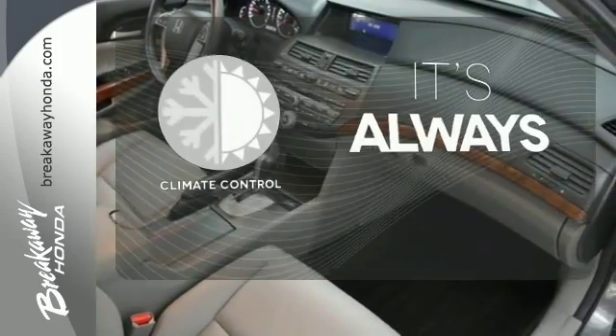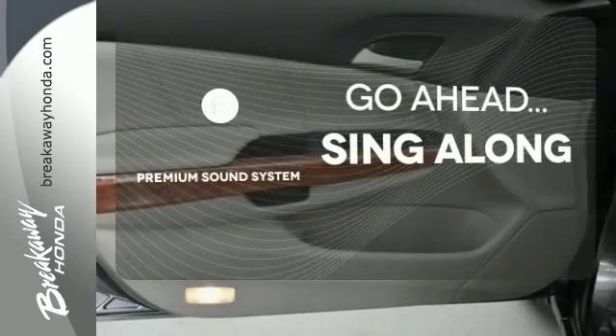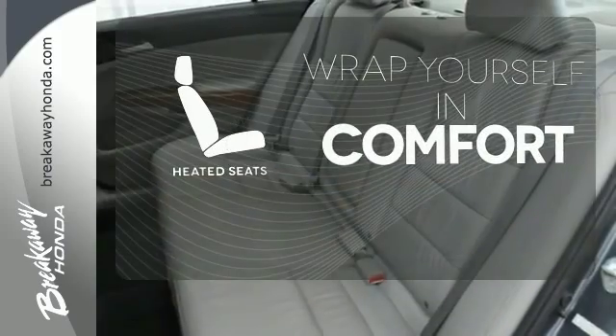Set it and forget it with the climate control. Your favorite music has never sounded better thanks to the premium sound system. Ward off the chills with heated seats.